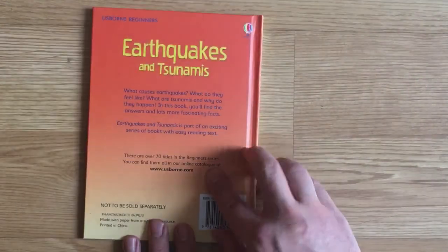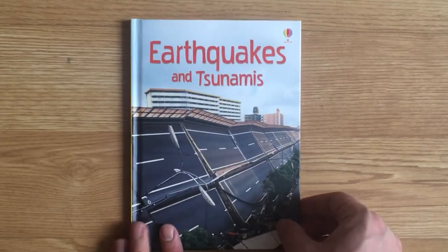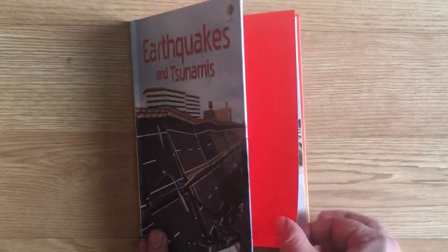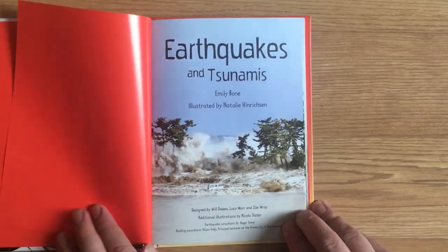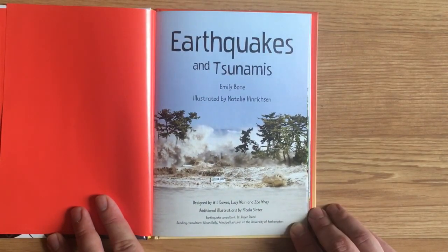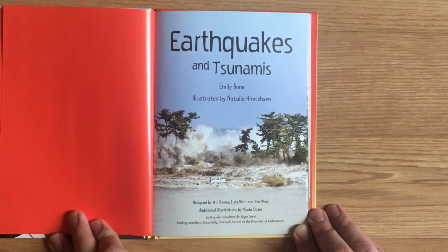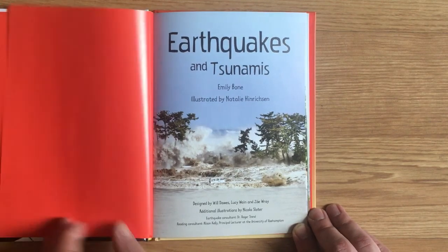That was Earthquakes and Tsunamis from Usborne Beginners, by Emily Bone, illustrated by Natalie Henriksen. Designed by Will Dawes, Lucy Wayne, and Zoe Ray. Additional illustrations by Nicola Slater. Earthquake Consultant, Dr. Roger Trend. Reading Consultant, Alison Kelly, Principal Lecturer at the University of Roehampton.